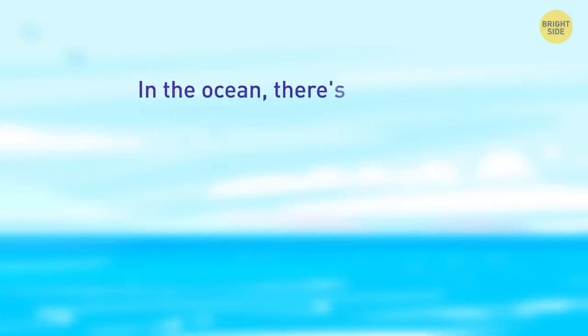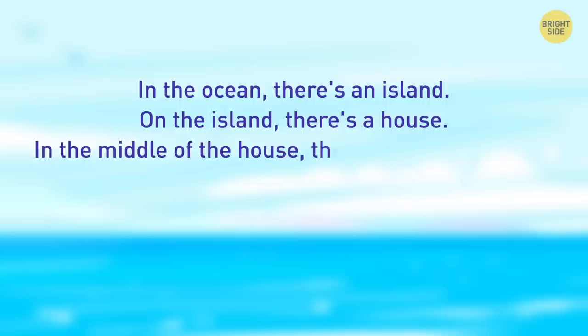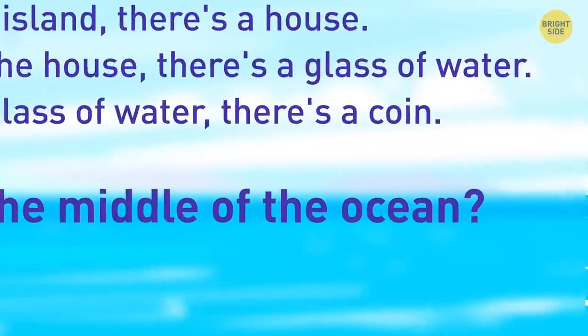In the ocean there's an island. On the island there's a house. In the middle of the house there's a glass of water. Inside the glass there's a coin. What's in the middle of the ocean? The correct answer is simple: the letter E.